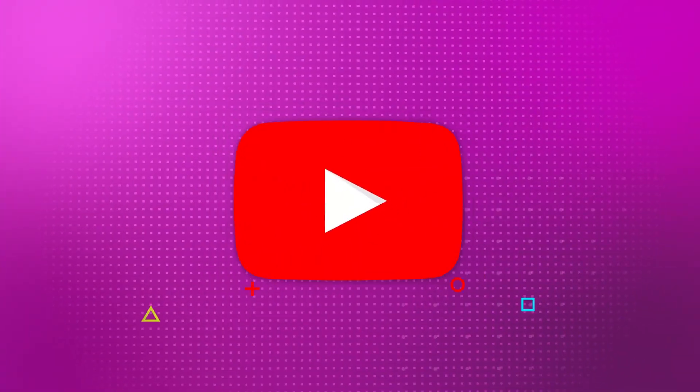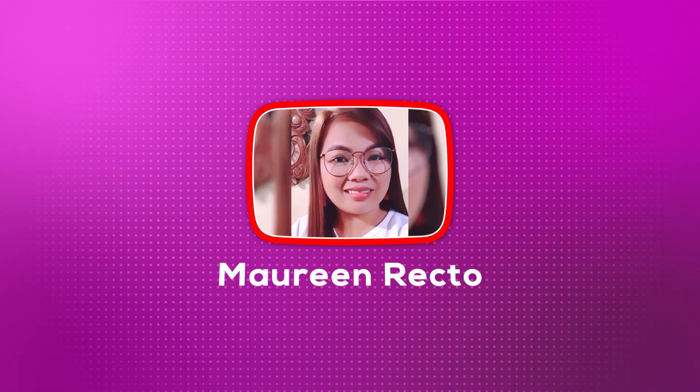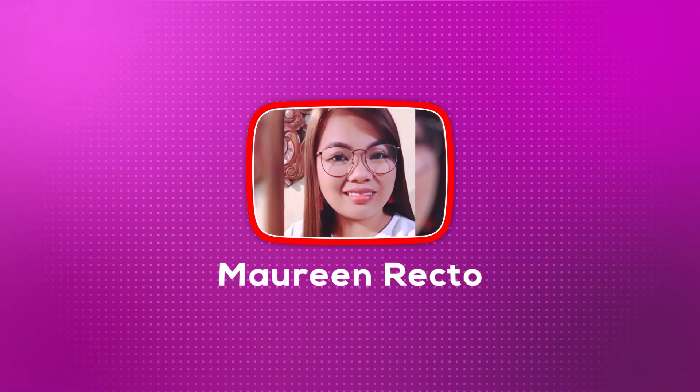And that's for today's video guys. Sana nakatulong sa inyo or makatulong sa future Singapore trip ninyo. Don't forget to thumbs up this video and please don't forget to subscribe on my channel. See you on my next one. Bye!